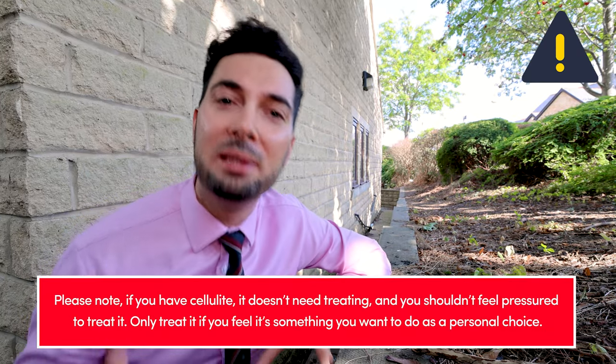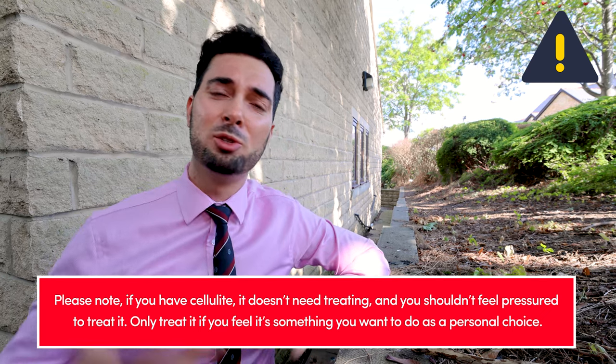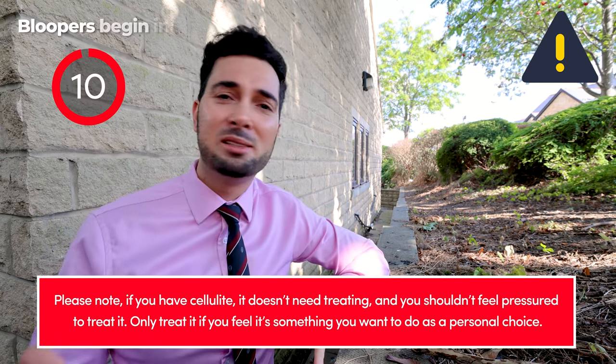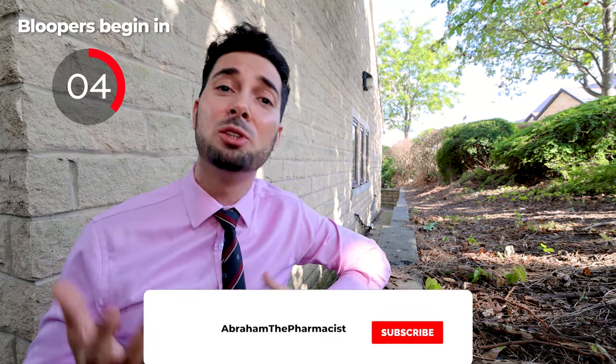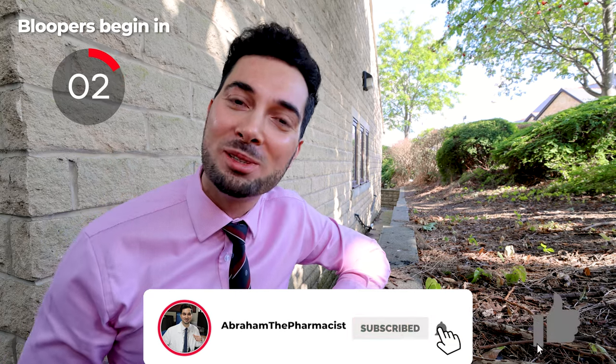Please do remember there are cosmetic treatments you can try as well — I'll leave more information about them in the description below. And lastly, please remember that cellulite is something completely natural. You shouldn't be pressurized to do something about it or be made to feel bad about it at all. Everyone has cellulite, so only make that change if you really want to and it's a choice you've made. Always remember that you're awesome, and I'll see you next week.